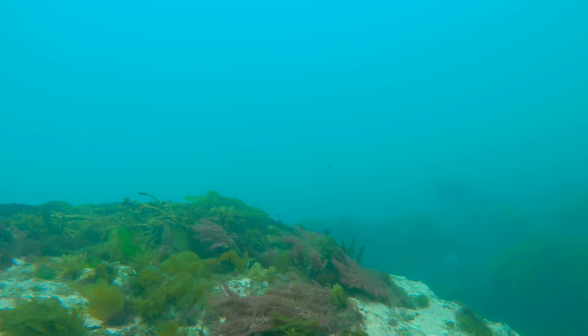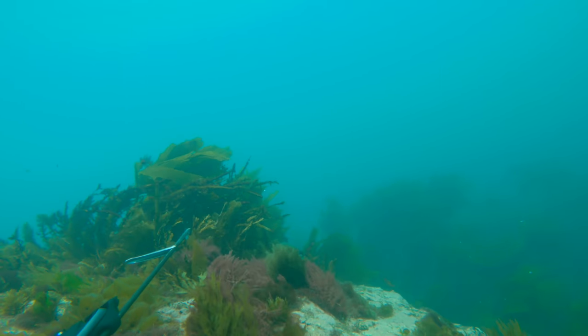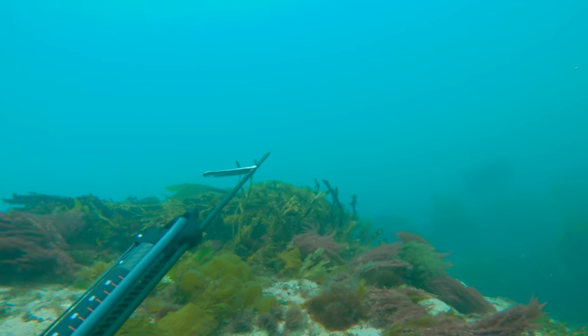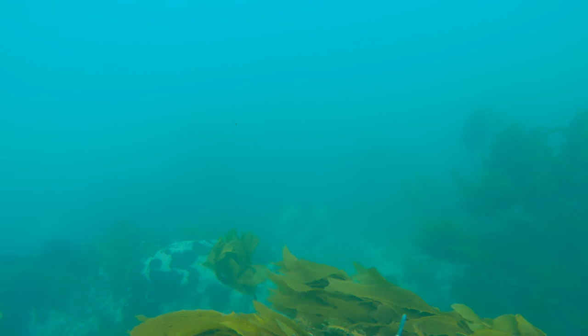The surges will come in sets — there might be one, two, three, four, five waves. So in between those surges is when you want to sneak over the rock for an easy approach. As I feel the swell and surge ease a bit I come over and spot one more snapper.